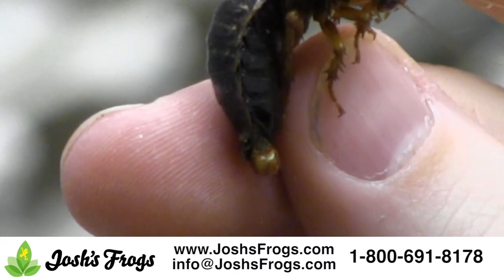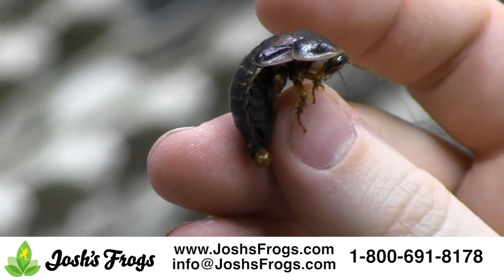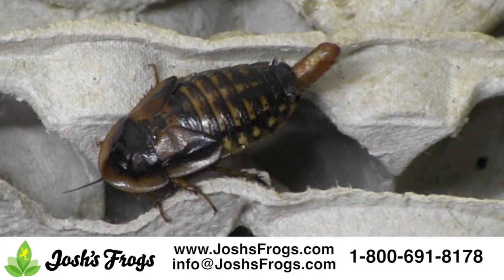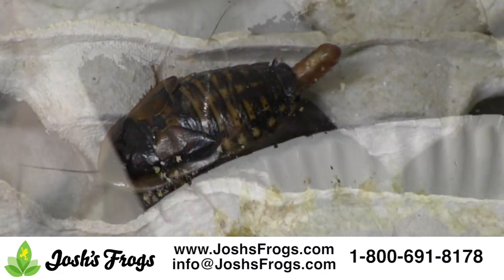Dubia roaches are also very easy to breed and breed quickly. This ability to maintain a small colony of bugs at home that can produce several hundred feeder roaches a month is very appealing for small to mid-sized hobbyists.